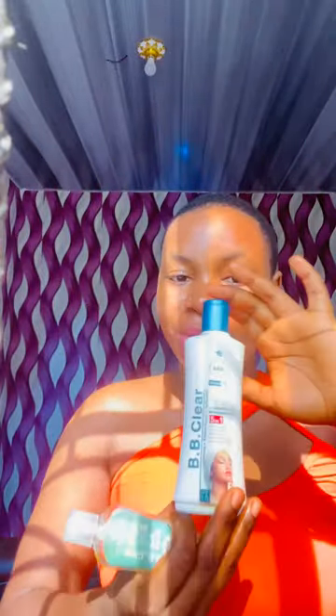If you want to start using this BB Clear lotion, please don't buy the bigger size because it has a very big size. Just buy this — I don't know, it's the same thing, but I prefer using this and this works better.